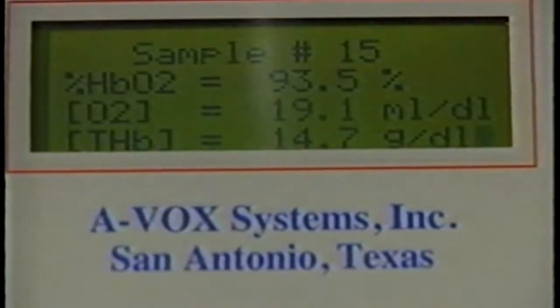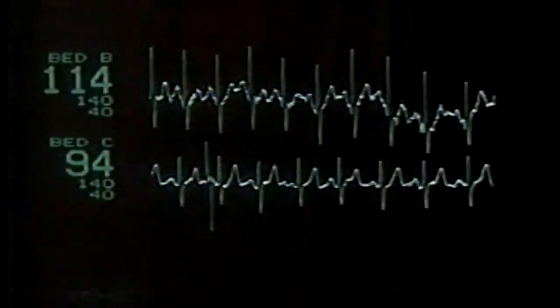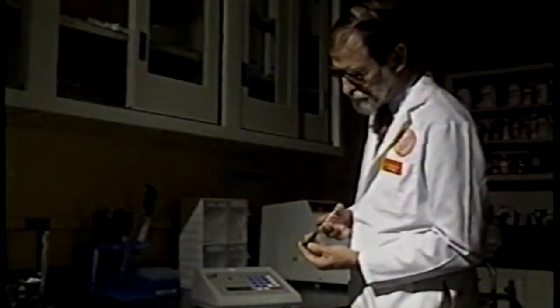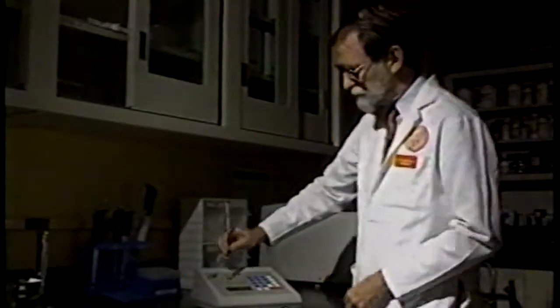Immediately, doctors know the hemoglobin and oxygen levels in the blood, helping to pinpoint heart and respiratory problems. The old machines were bulky and slow, but Dr. Shepard's smaller, faster version has helped, especially in the area of pediatrics.